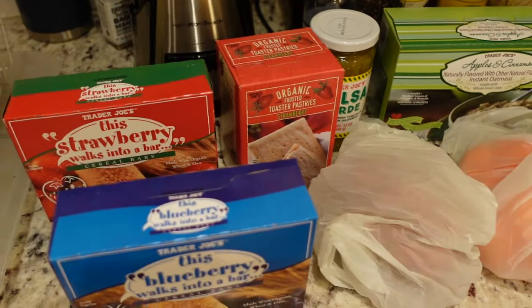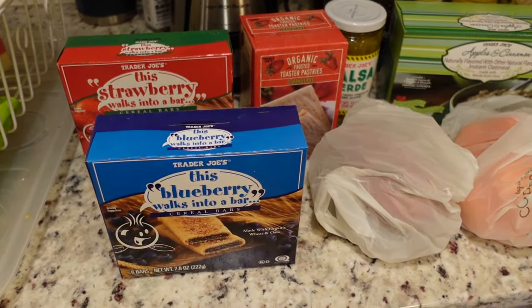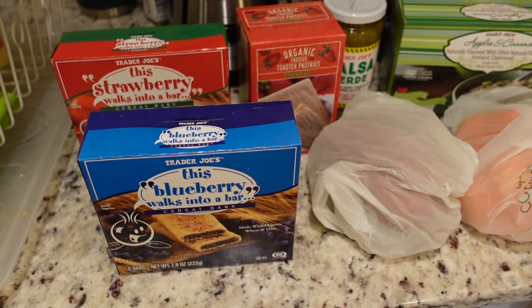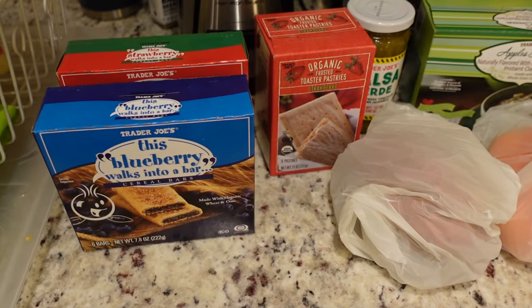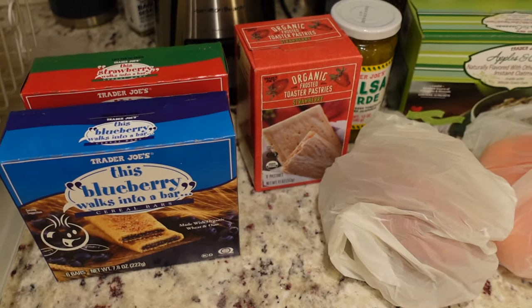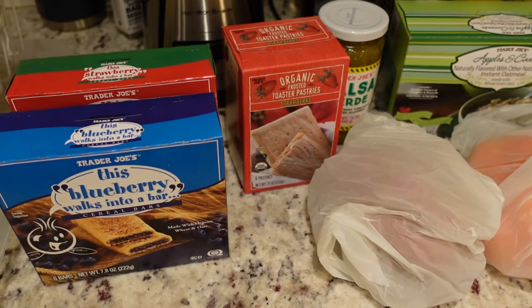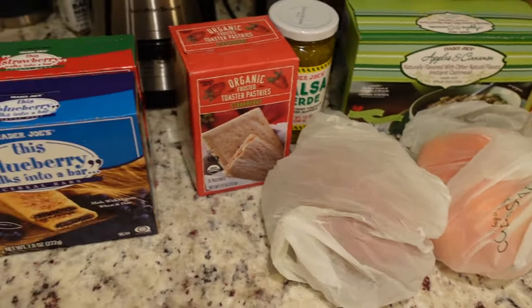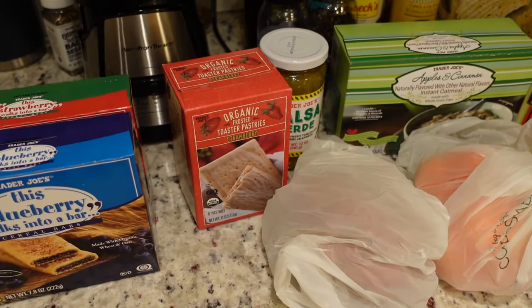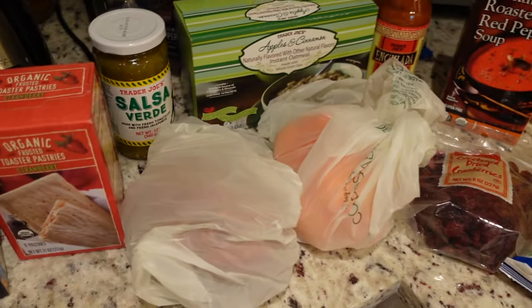I've actually never tried the Trader Joe's version of these before because I think they used to have a peanut warning. It's good to know he likes them because Aldi also sells a version that I could probably get him. As far as having clean ingredients without too many additives, some of Aldi's snack foods are pretty good as well.